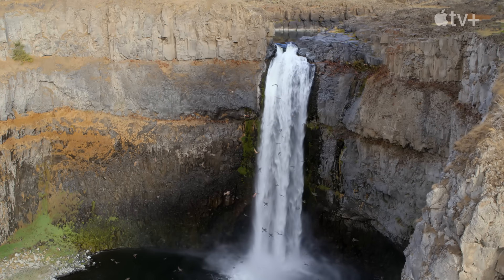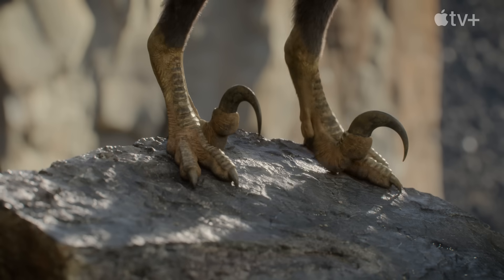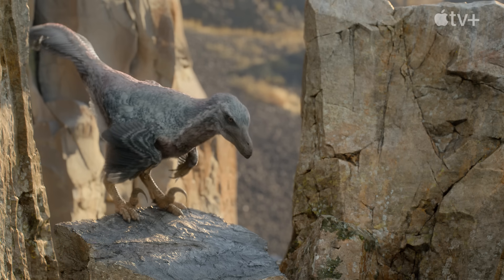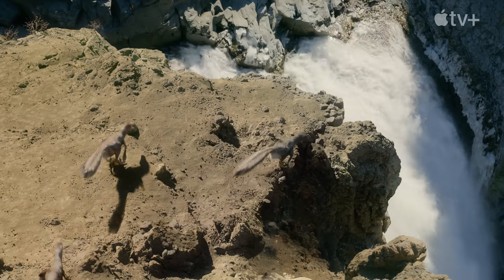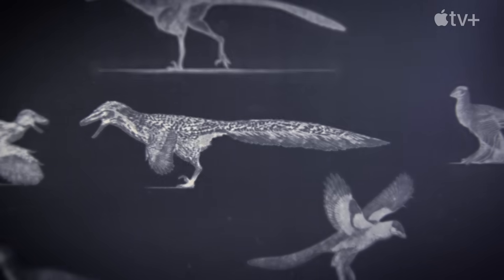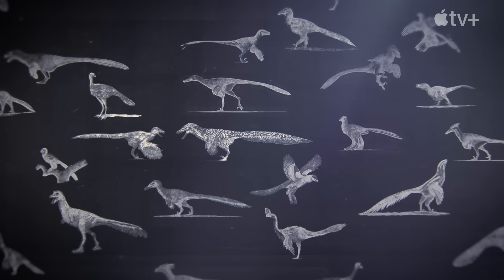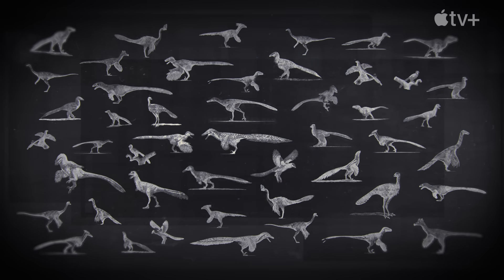One of the most startling discoveries has been the presence of feathers on a large number of species, including Velociraptor. The idea that dinosaurs like Velociraptor were fully feathered is no longer at all controversial. We currently know of about 60 dinosaur species that are completely covered in feathers, just like modern birds.